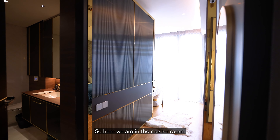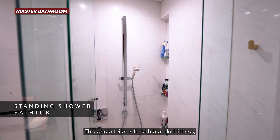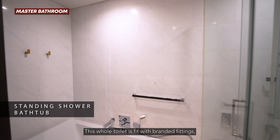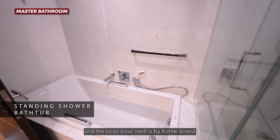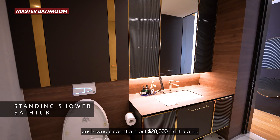Here we are with the master room. On my left-hand side is the master bathroom, with a standing shower and a bathtub. The whole bathroom is fitted with branded fittings, and the toilet bowl itself is by Kohler — the owner spent almost $28,000 on it alone.